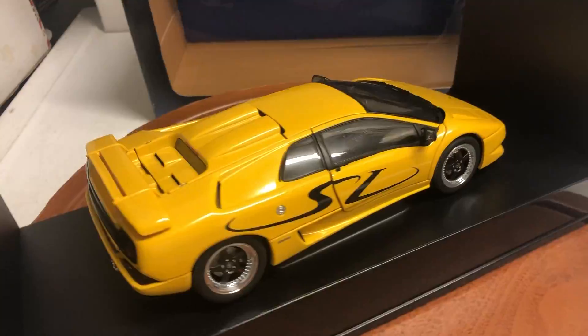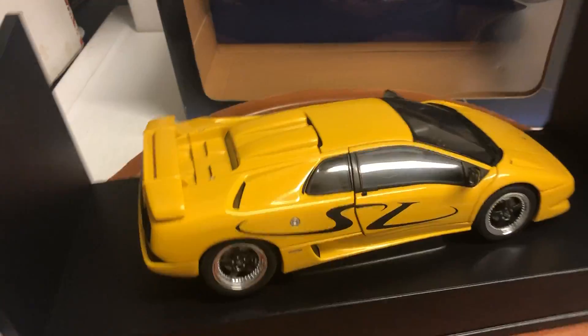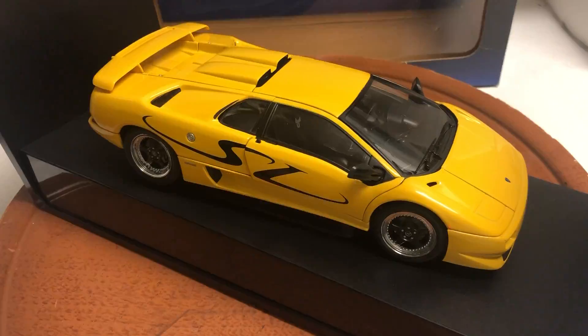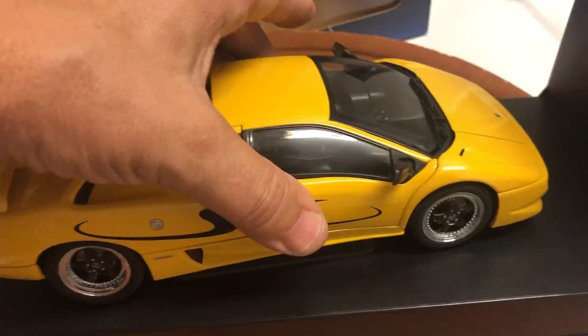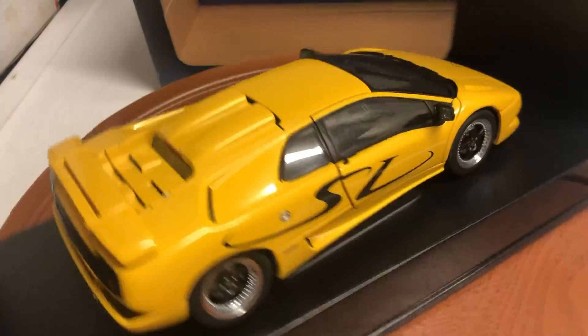I apologize for not responding quickly enough, but again I was away. Up for sale is this super rare Lamborghini Diablo SV by Auto Art. The car is listed as used — I bought it many many years ago.